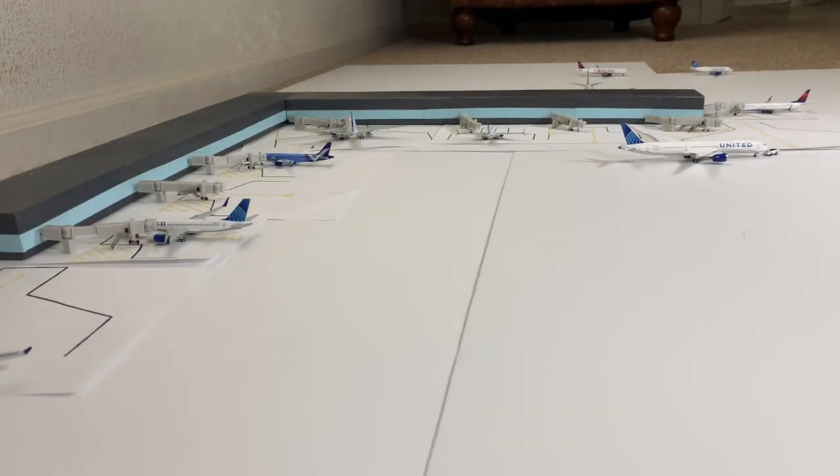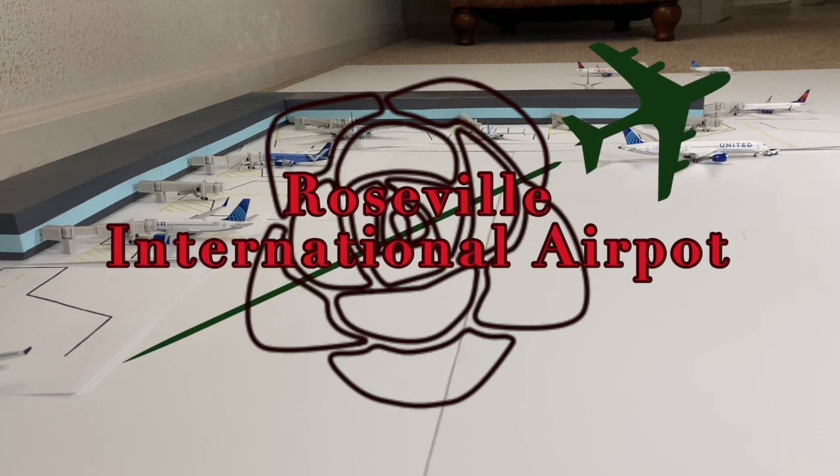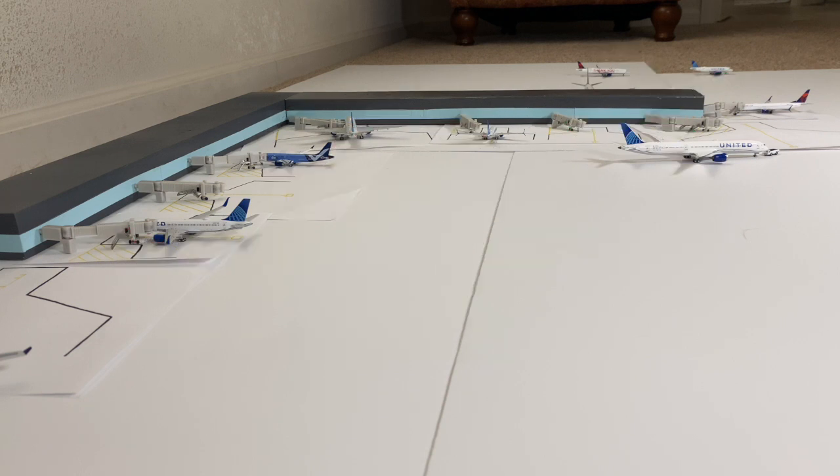What's going on guys, it's me DreamlinerFan2016 here, and today we have another Roseville International Airport update for the month of 2022. I hope you guys are excited for this video because we got a loaded airport update this month. Travel demand is beginning to increase since it's summer, and yesterday was actually the first day of summer, so more airplanes are coming to airports.